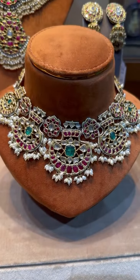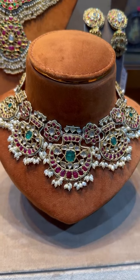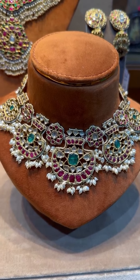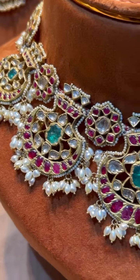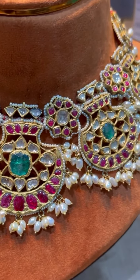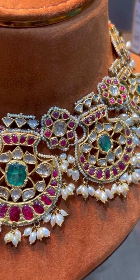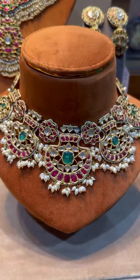Next we have this beautiful fan-shaped choker with rubies, emeralds, and KC pearl hangings. This piece is around 10 lakh. It's a famous South Indian style of necklace. It can be worn as a choker, and also as a hair accessory — it looks really beautiful.